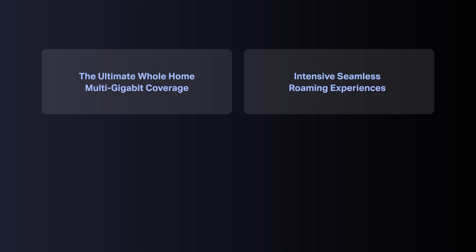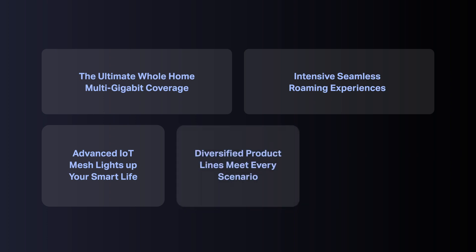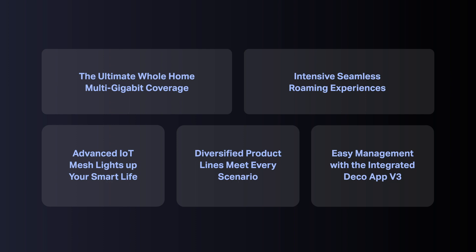There are five reasons why our mesh is top. One: our ultimate whole-home multi-gigabit coverage. Two: our intensive seamless roaming experience. Three: our advanced IoT mesh. Four: our diversified product lines. And five: easy management with the integrated DECO app version 3.